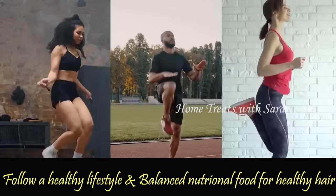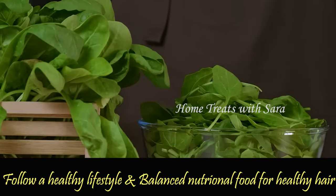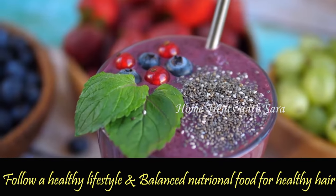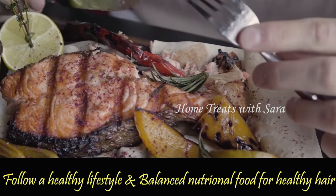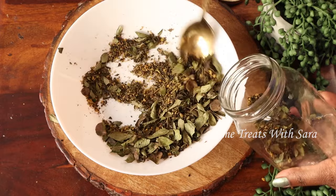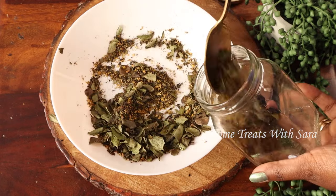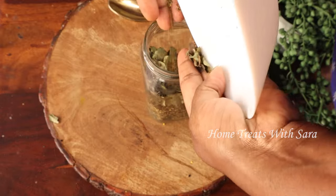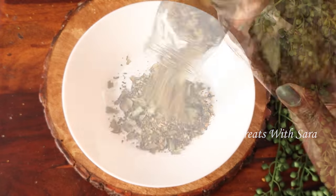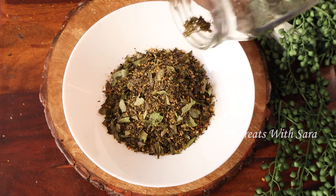Along with hair care, intake of a healthy balanced diet and making small lifestyle changes can have a significant impact on your health. Including lots of green leafy vegetables, pulses, nuts, fruits, and protein in your daily diet not only provides healthy nourishment but also improves your overall health. This method of making hair mask is best for someone staying away from home. Use this mask weekly, combined with regular hair oiling, and you will notice a significant difference in the overall health of your hair.